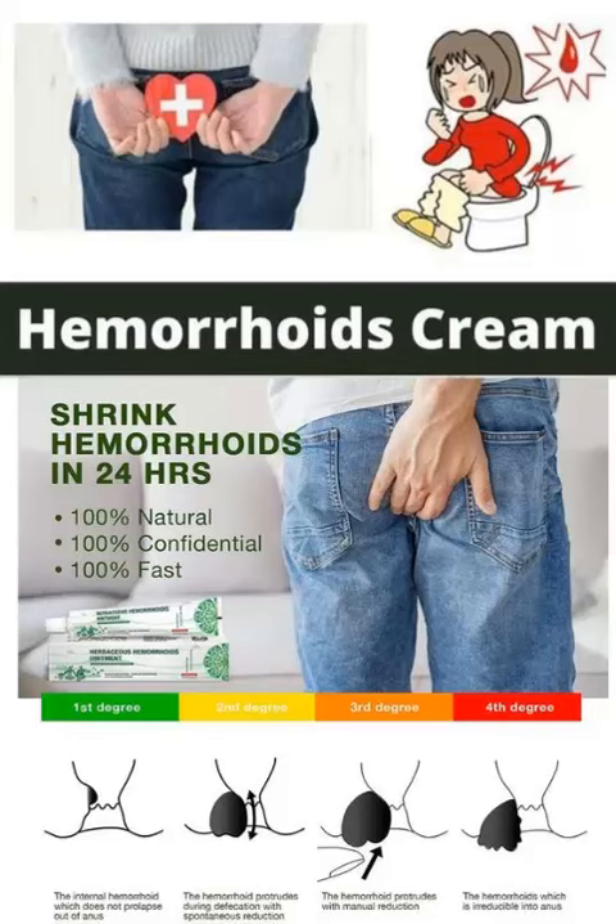Eating a diet high in fiber, drinking plenty of water, and exercising regularly can all help to prevent hemorrhoids from developing or worsening.